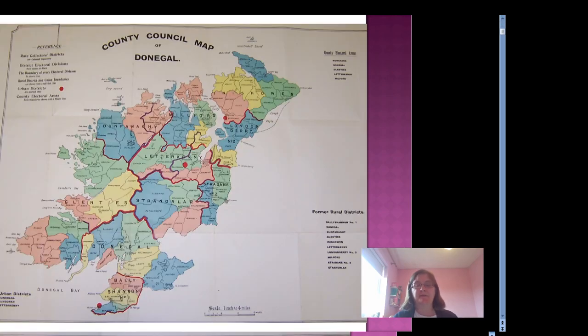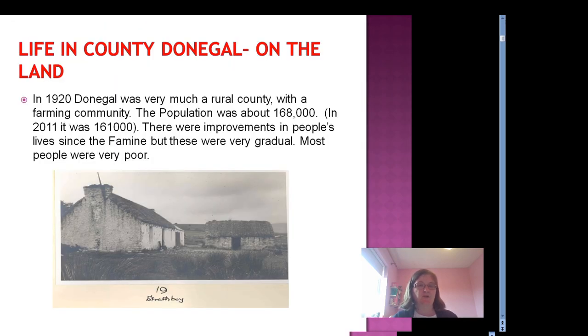This is a map of Donegal from about 1925. In 1920, Donegal was very much a rural county with a farming community. The population was about 168,000. In 2011 it was 161,000, so the population declined over that 100 or so years. There had been improvements in people's lives since the famine in the 1840s, but these improvements were very gradual.